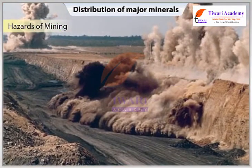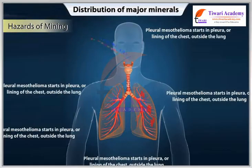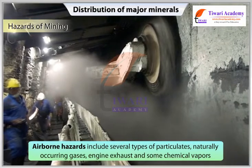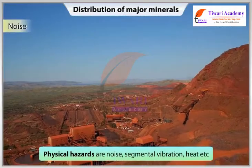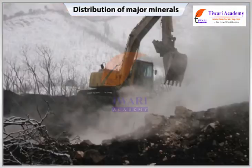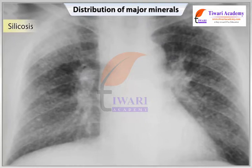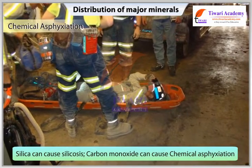Hazards of Mining: Mining is inherently dangerous both in terms of accident and ill health. The principal airborne hazards in the mining industry include several types of particulates, naturally occurring gases, engine exhaust and some chemical vapours. The physical hazards are noise, segmental vibration and heat. The dust and noxious fumes inhaled by miners make them vulnerable to pulmonary diseases. For example, with sufficient exposure, silica can cause silicosis, and carbon monoxide can cause chemical asphyxiation.